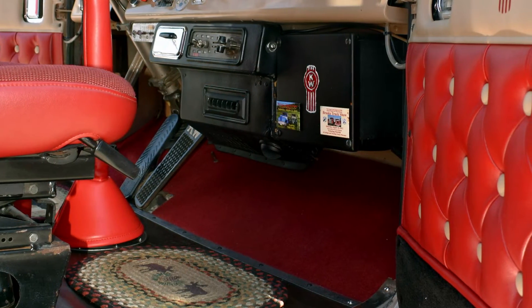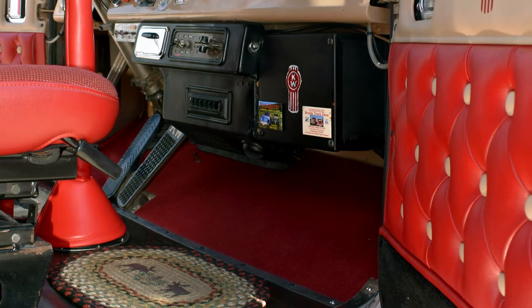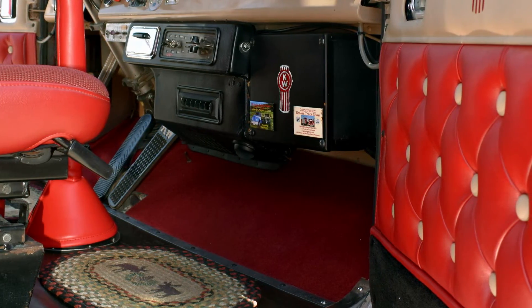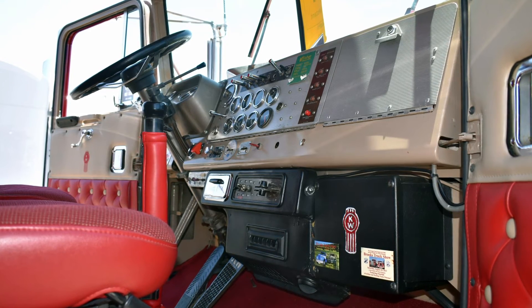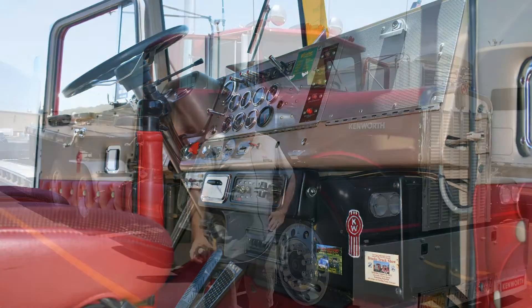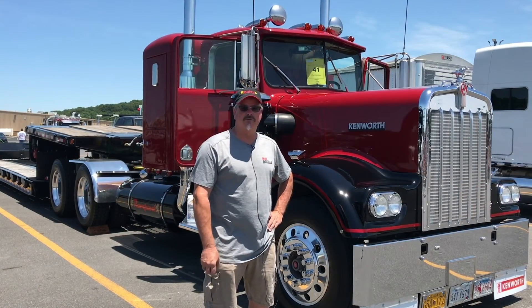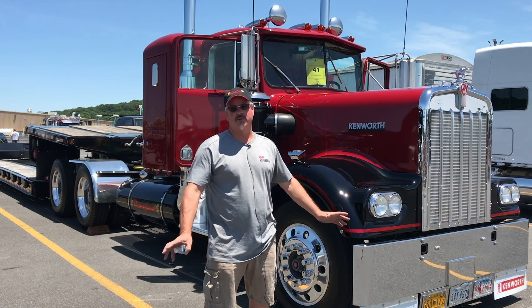The interior is diamond tuck. The gentleman who restored the truck had someone on the West Coast redo the whole interior, the door panels and everything, with the button tucks. There's maybe one or two gauges that are not original to the truck, and we'll hope to find replacements at a swap meet somewhere and get those switched back. Other than that, the dash is pretty much just like it came, and everything works on it.